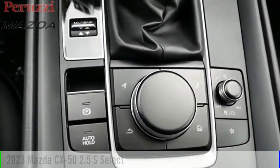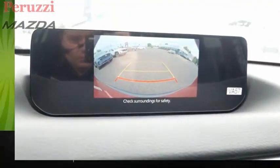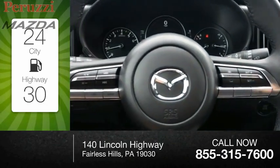This vehicle is powered by an all-wheel drive, four-cylinder, 2.5-liter engine and comes with an automatic transmission. Great fuel efficiency saves you money by requiring fewer trips to the gas station.